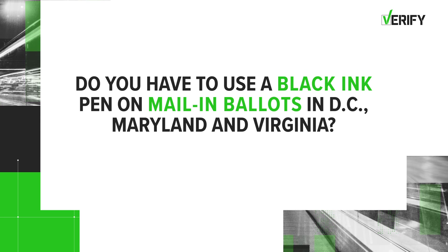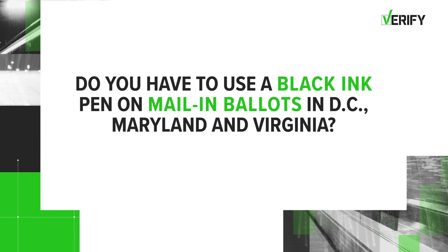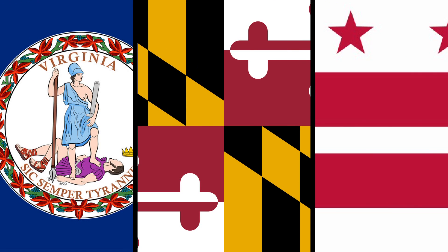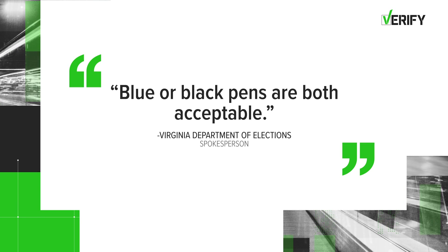Now we wanted to get the info for the whole region. So let's verify: do you have to use a black ink pen on mail-in ballots in DC, Maryland, and Virginia? Our Verify researchers contacted election officials in all three jurisdictions. Starting with Virginia, a spokesperson for the Department of Elections said blue or black pens are both acceptable.